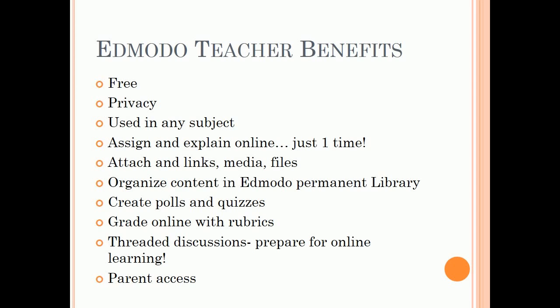Edmodo teacher benefits: it's free, ensures privacy, and can be used in any subject. You can assign and explain online just one time, and attach links, media, and files. You can organize content in Edmodo's permanent library, create polls and quizzes, grade online with rubrics, run threaded discussions to prepare students for online learning, and enable parent access.